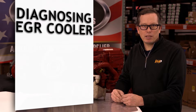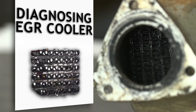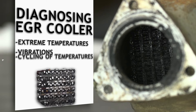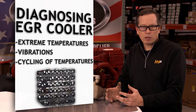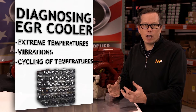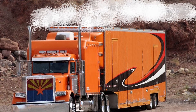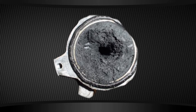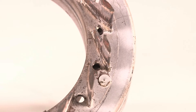Why are you finding coolant in places other than the EGR cooler? It's obvious you have a leak inside the component. The tubes inside the EGR cooler carrying coolant can break due to extreme temperature, vibration, and cycling of temperatures. Thermal expansion and contraction cause the materials inside to fatigue and fracture. The coolant can then travel into the exhaust system and result in steam out your tailpipe, mix with soot or carbon gumming up the EGR valve, or contaminate components inside the VGT turbocharger causing the vanes to stick.